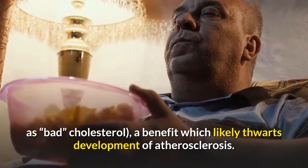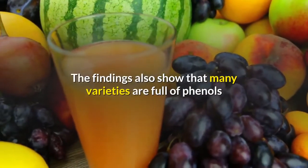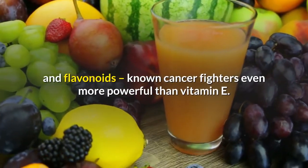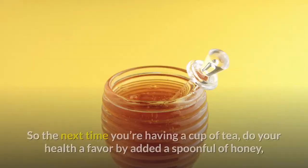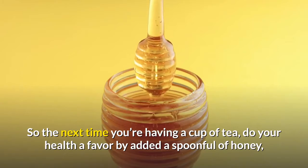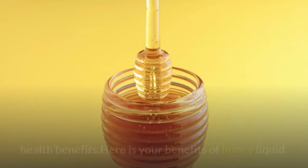A benefit which likely thwarts development of atherosclerosis. The findings also show that many varieties of honey are full of phenols and flavonoids — known cancer fighters, even more powerful than vitamin E. So the next time you're having a cup of tea, do your health a favor by adding a spoonful of honey — nature's liquid gold.